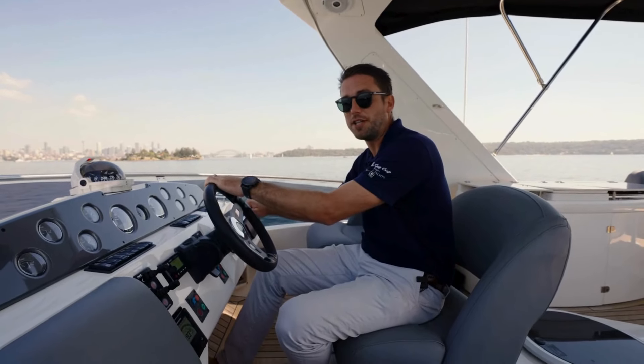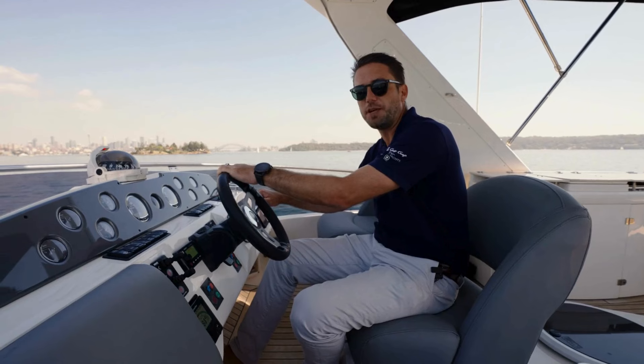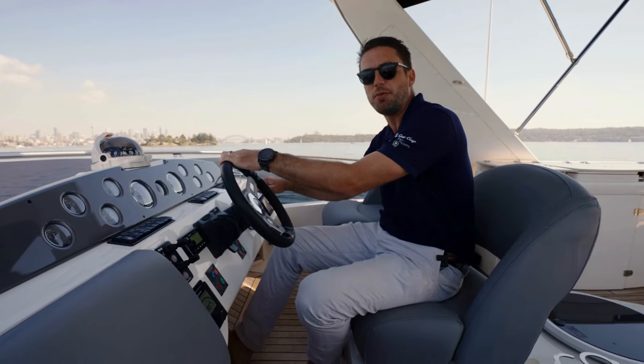Thanks for taking the time to have a look around this beautiful Sea Line T50. I'm Blaine from Flagship International. If you would like some more information on her, the brochure or the spec, please feel free to reach out. We're based in Rose Bay, Sydney.